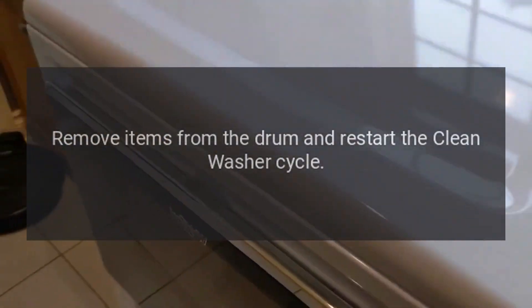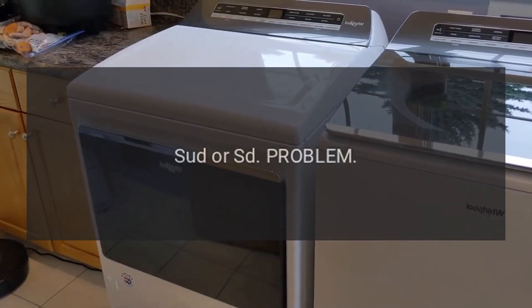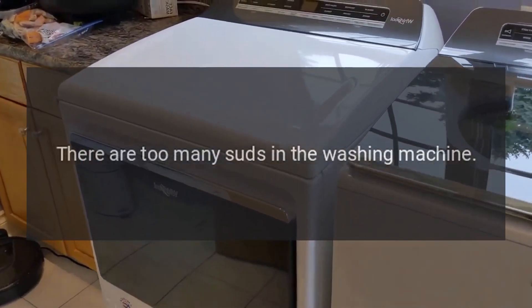Error code: RL or F34. Problem: Items were detected in the washer during the clean washer cycle. Fix: Remove items from the drum and restart the clean washer cycle.